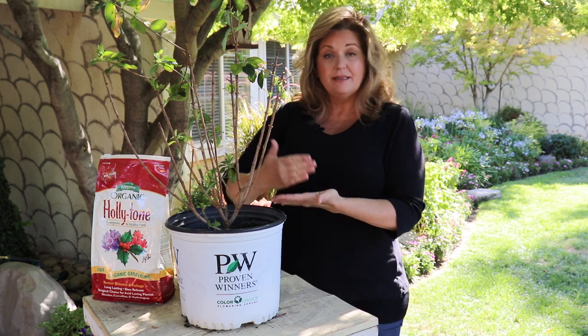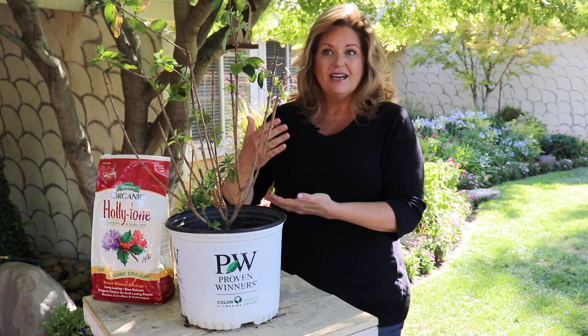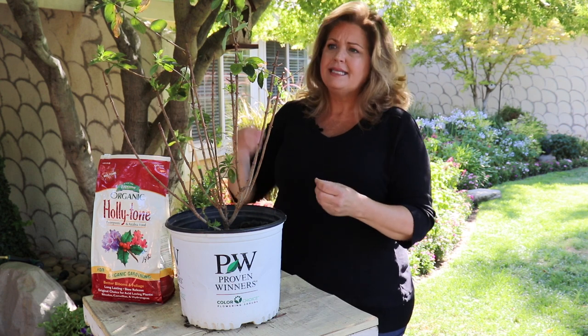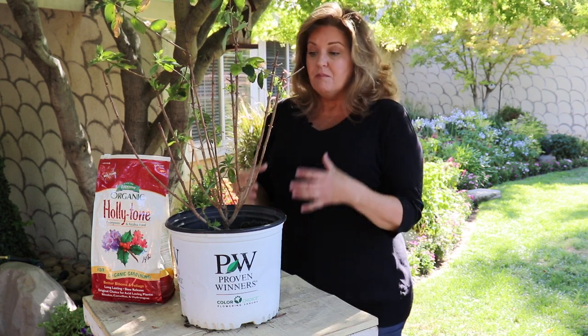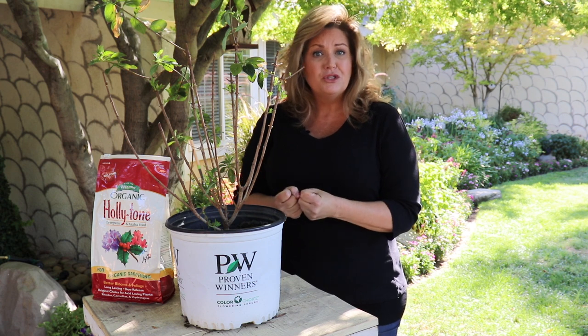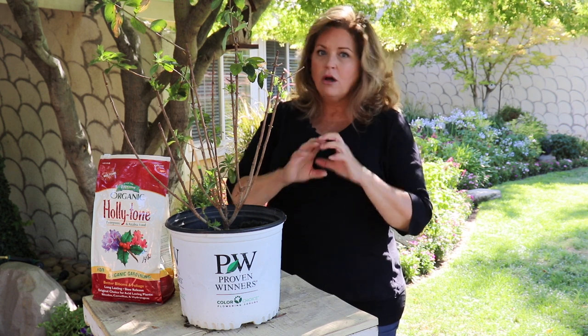I took it away from the side of our house because I was afraid that the radiant heat from the stucco would burn some of the leaves, and it did — you can see some of them are a little bit crispy. But I was excited that all of a sudden it was pushing growth. I don't think it's gonna bloom this year and that's okay. However, I couldn't get it in the ground right away because I just wasn't sure where to put it, so I think I'm gonna be able to save it.